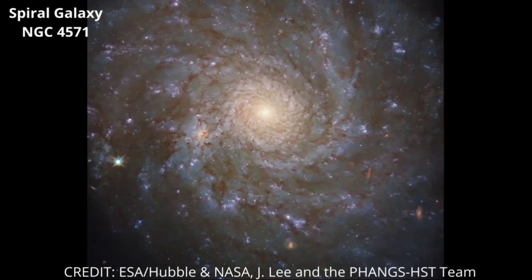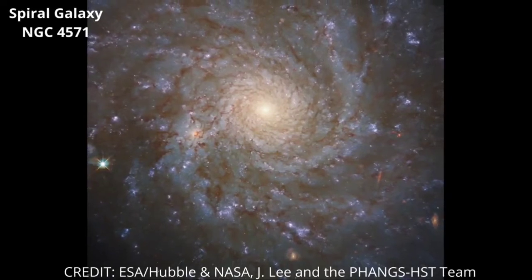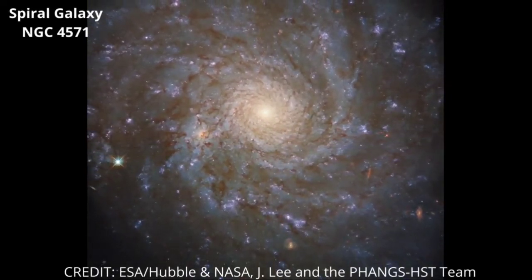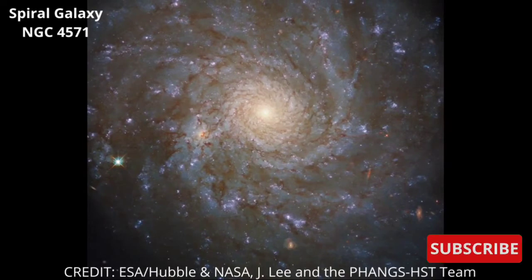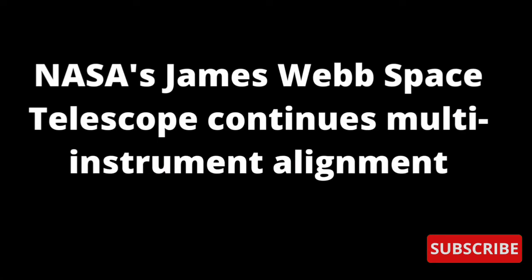NGC 4571 is part of the Virgo Cluster, which contains more than a thousand galaxies. This cluster is in turn part of the larger Virgo Supercluster, which also encompasses the local group containing our own galaxy, the Milky Way.